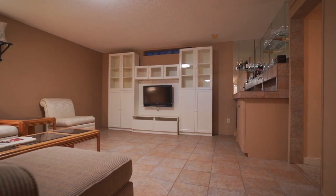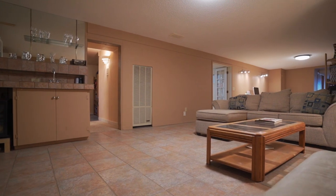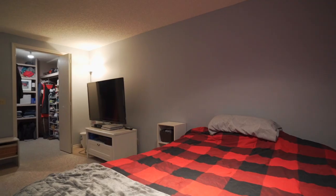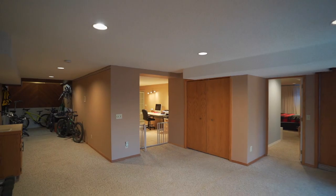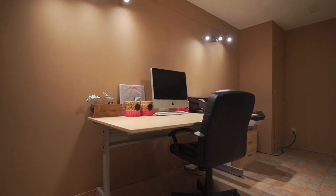The lower level of this bungalow features some really great spaces. There's a second living room with wet bar, a craft room, a third bedroom with huge walk-in closet, and a rec room. Stop fighting for space in these COVID times — this basement has enough room for two or three designated office spaces.